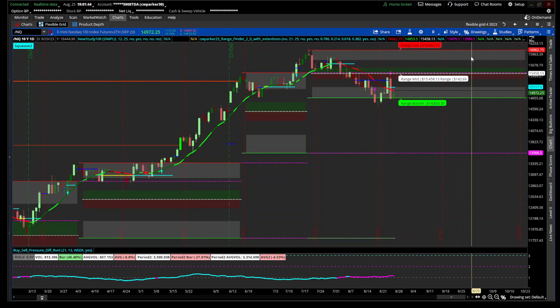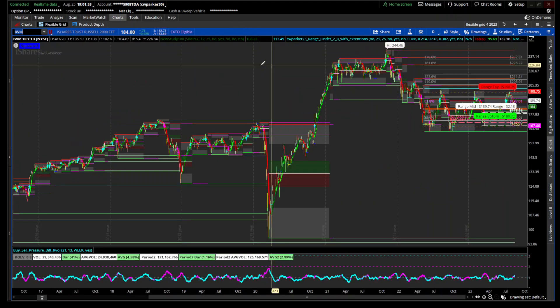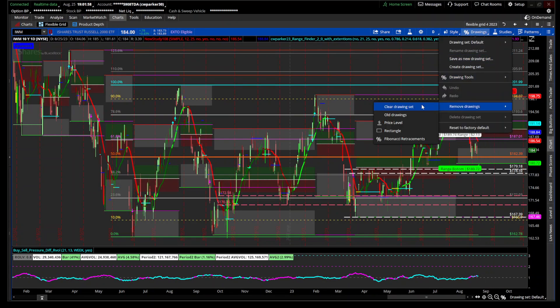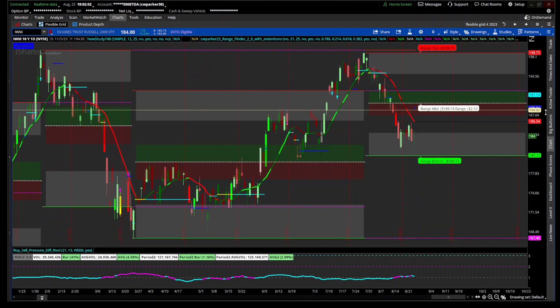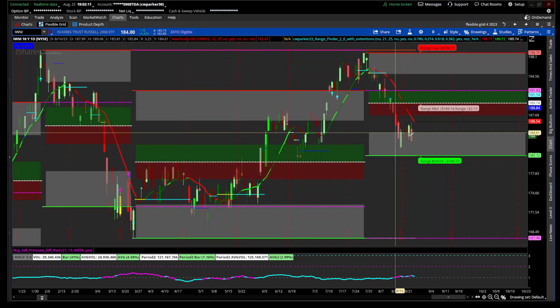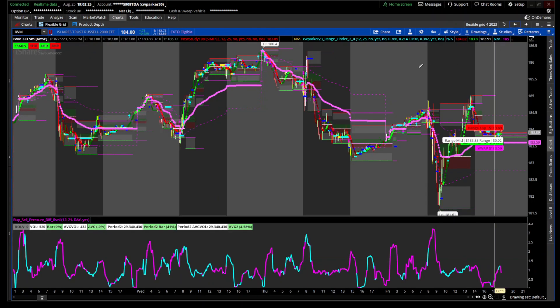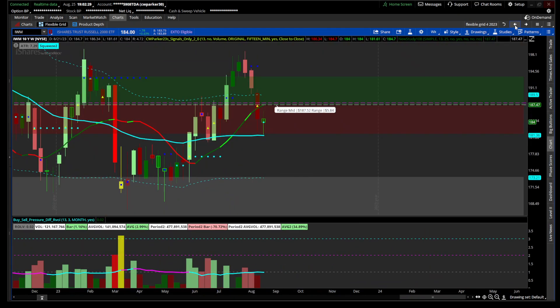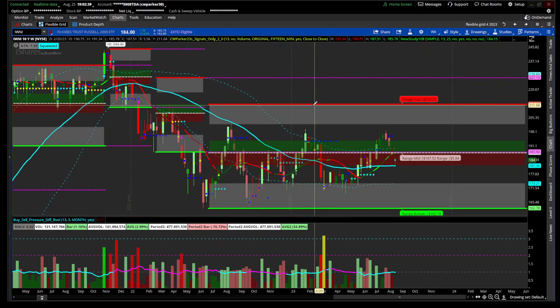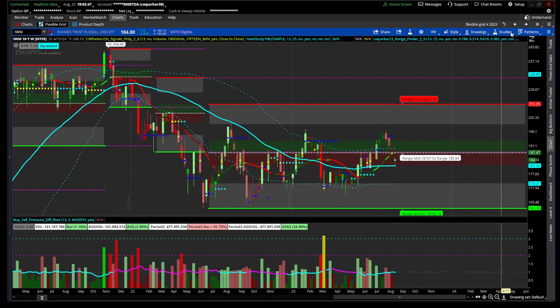IWM — Russell 2000. Getting rid of the drawings, we can see where we are on the 21-day box right here. It hasn't quite reached back down to that low, but it's trading right around the 21.4 Fibonacci level and is definitely below its 21-day period average. On the weekly we're at the 38.2 Fibonacci level of this range box, and you can see it keeps pushing back into this area and then getting pushed back down. That's what we're looking at on IWM.